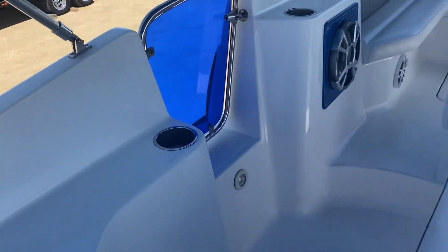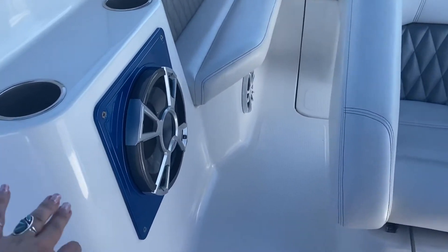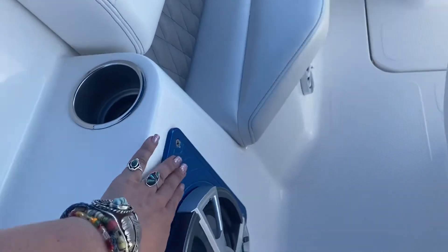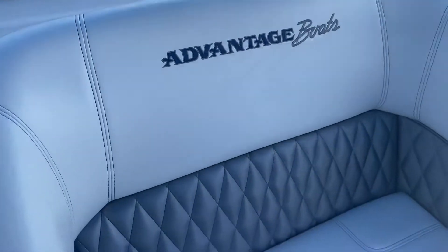You've got this beautiful acrylic blue that looks gorgeous in here reflecting. You've got a sub right here — this was actually custom, I believe by Ultra, with that blue framing on it as well. Got the diamond stitch around here, it's beautiful.